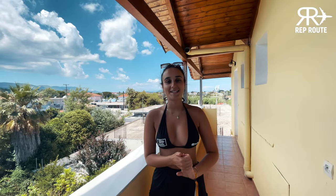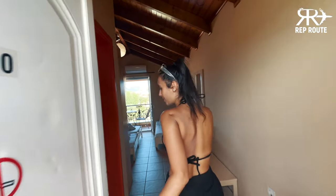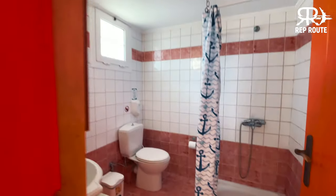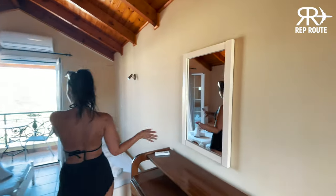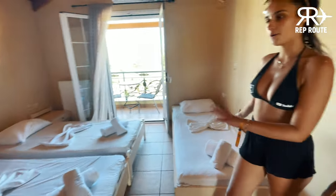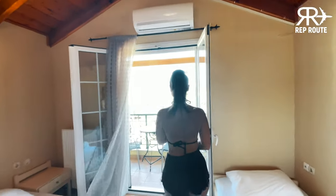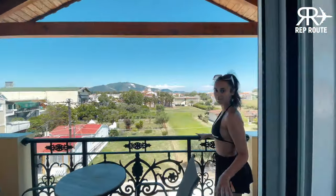Hey guys, so we're in Zante Bay Studios and let's go see one of the rooms. Straight away as you walk in, we have the bathroom, fully equipped with everything. And then you come through to the main room. There's a vanity area with a mirror. And this room has three single beds and then a massive wardrobe space over here. And then through here onto the balcony is an amazing view.